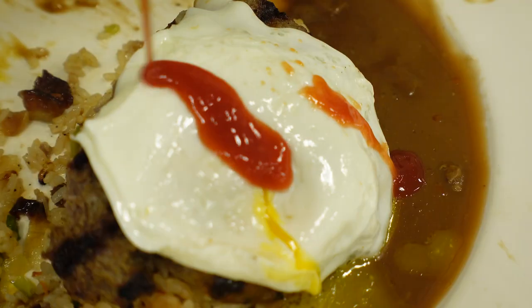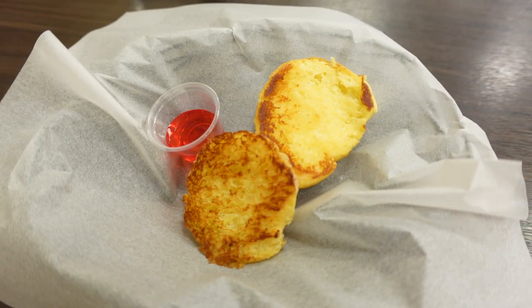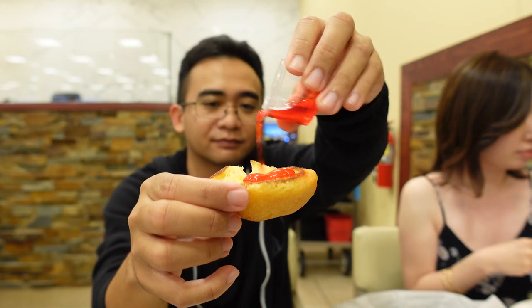What I like to do with my loco moco is put ketchup and Tabasco on it. And what's great is that you'll also get Liliha Bakery's famous butter rolls with raspberry jelly on the side — definitely a nice perk when coming here.